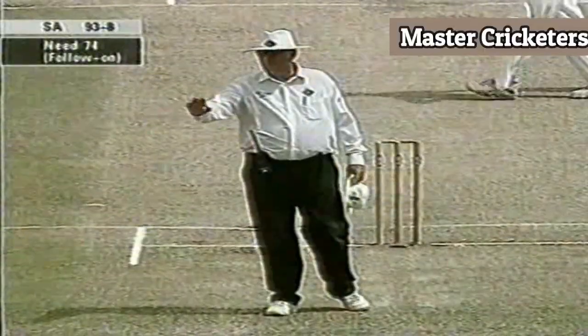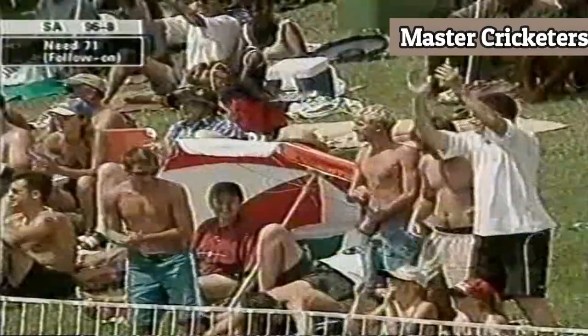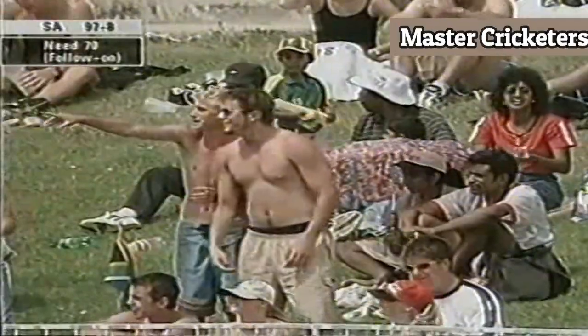It's carved away through cover this time for four more. This is fantastic entertainment for the spectators in the ground — an attacking player gives himself room and slashes it through the covers. Look at the concentration. Good shot.